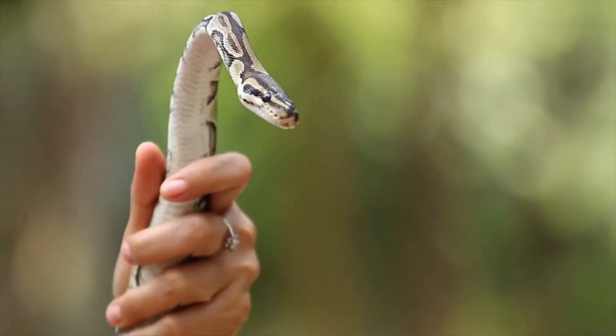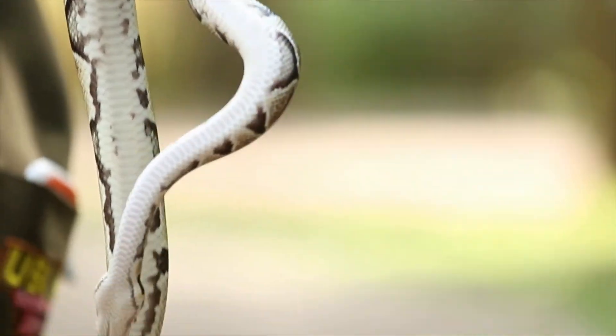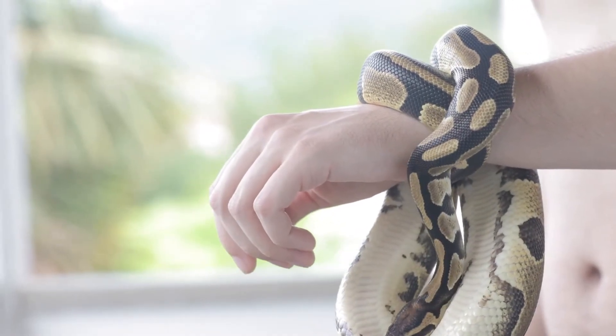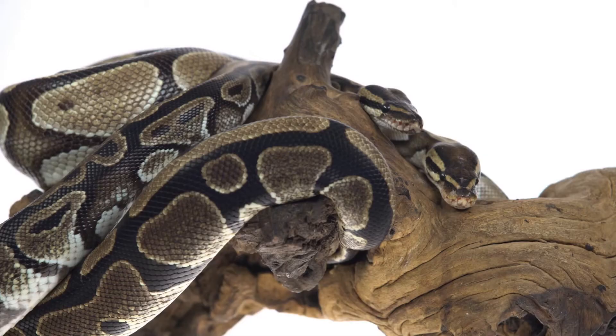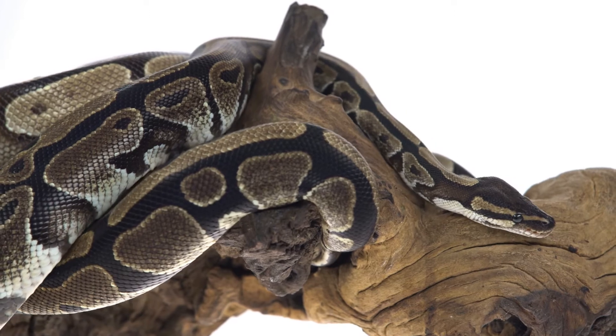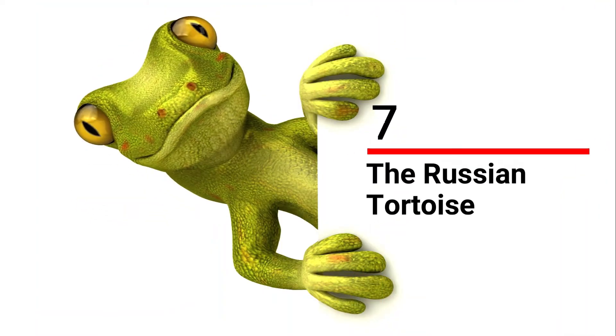Ball pythons in captivity are believed to be among the longest living snakes and can live up to 40 years. They love warm temperatures with many places to hide, like rocks and logs. They will need a reasonably large tank and can eat a meal of small rodents once every week. They can make an excellent pet if snakes are your thing.